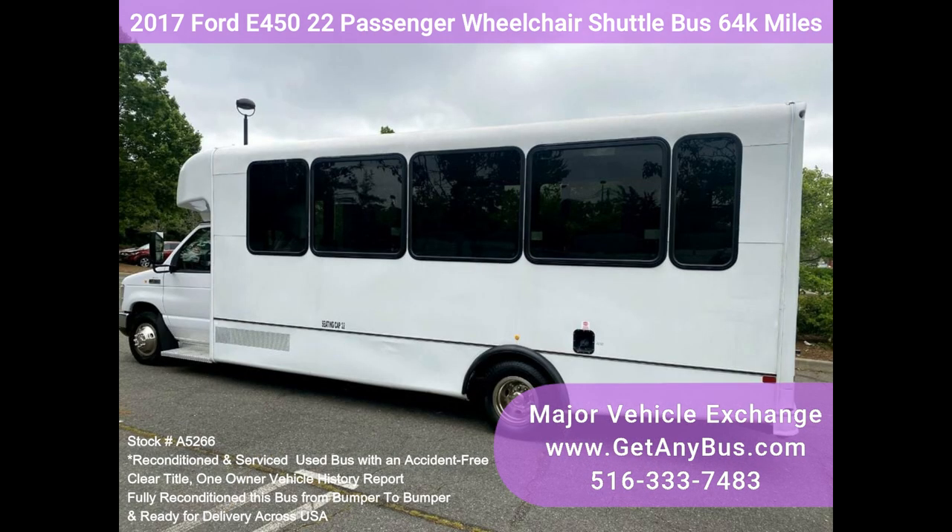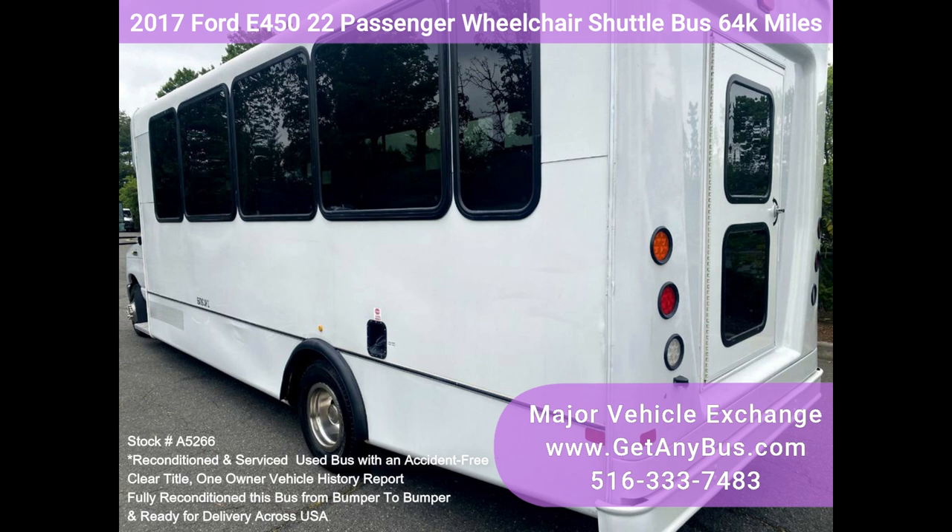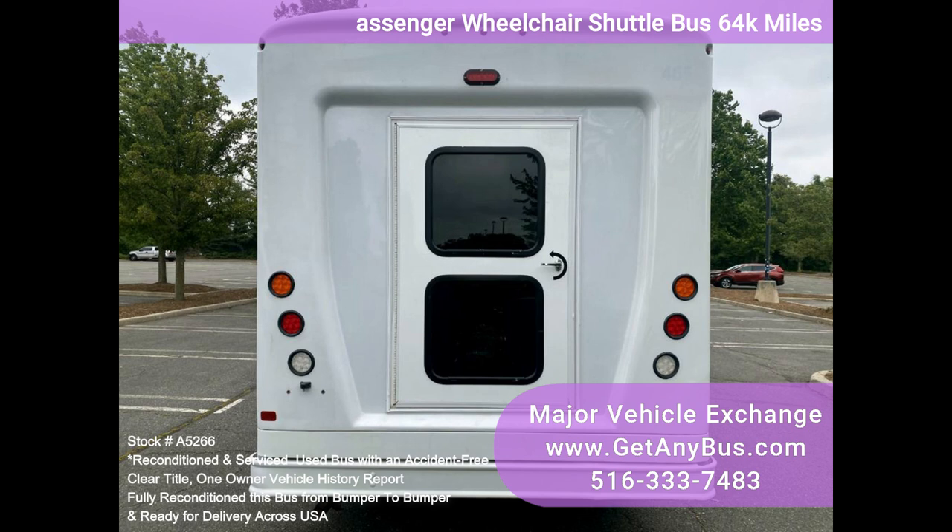Clean title, one owner vehicle history report. We have reconditioned this bus as needed and detailed it to give it an excellent appearance. The bus is in excellent condition, well cared for, and was serviced regularly.